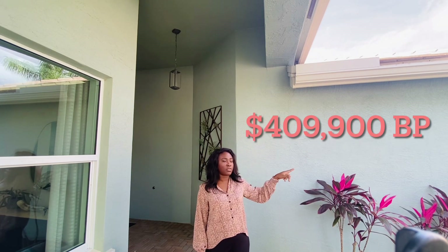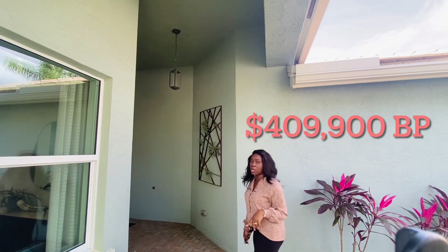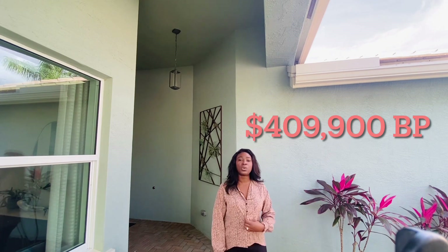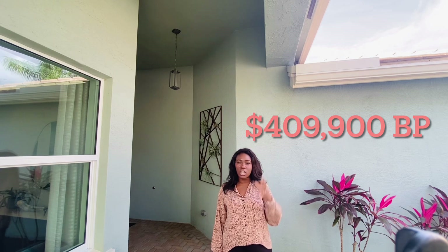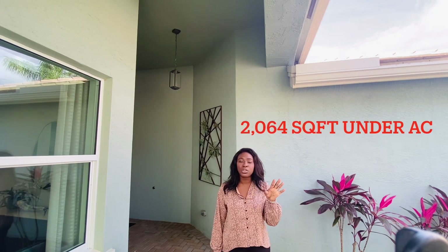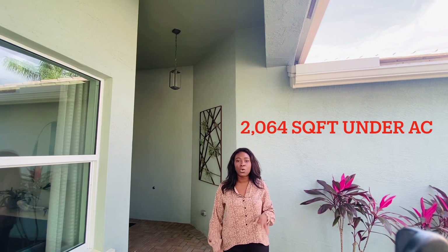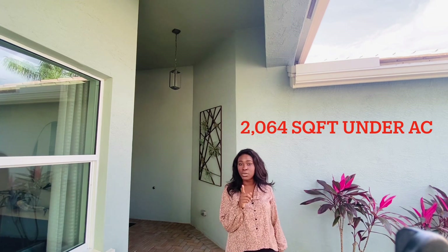I'm going to walk from the front driveway all the way in through to the front door. The front door here is not the standard — the standard is a solid door, not a door with glass on it.